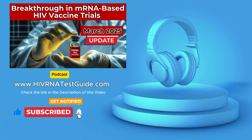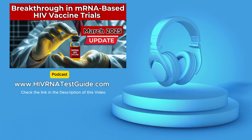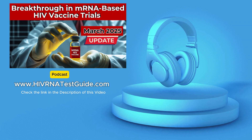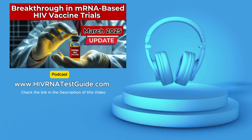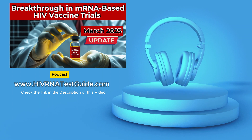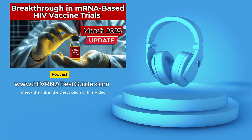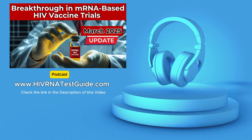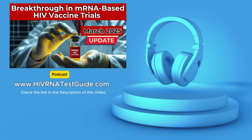But it's not just about the science — there's an ethical component to consider as well. In the past, marginalized communities have often been excluded from or underrepresented in medical research, but in these trials inclusivity is a top priority. This matters for social justice — everyone deserves access to the potential benefits of medical advancements. It's also crucial for the science itself: different populations may respond to vaccines in slightly different ways due to genetics, lifestyle, or environmental factors, so a diverse participant pool helps ensure the vaccine is truly universal in its effectiveness.